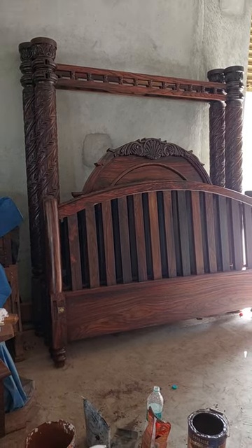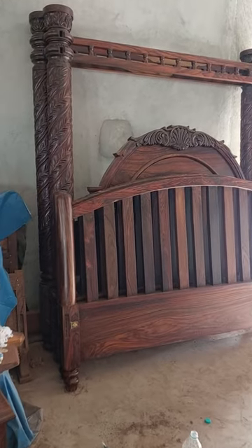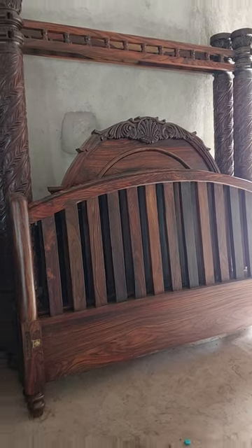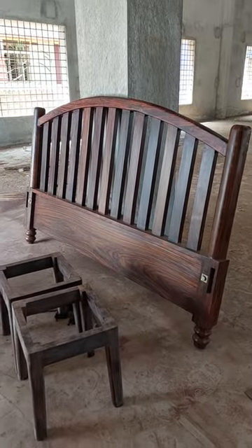100% original rosewood cots in the making right now. One is the postdoc cot at the back and one is actually a normal cot. Look at the beauty of it. This is the other side of it.